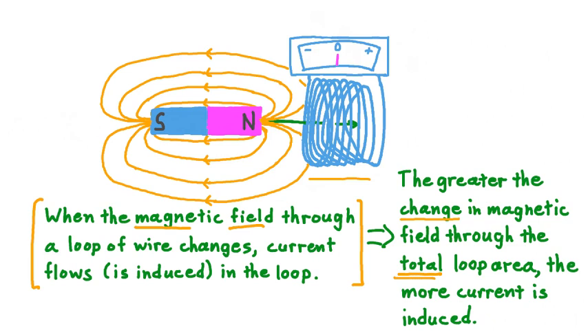One last thing about this experimental setup. We saw that when we have the magnet oriented with the north pole to the right, and we pass this magnet through the loops, the needle on our ammeter moved to the right — indicating a certain direction of current flow around the loop, either clockwise or counterclockwise. If we then flip the magnet around so that the north pole points to the left and pass it in this orientation through the loops, then the needle deflects in the opposite direction — current is induced running the opposite way as before. This change in the magnet's orientation implies a change in the magnetic field through the total loop area.